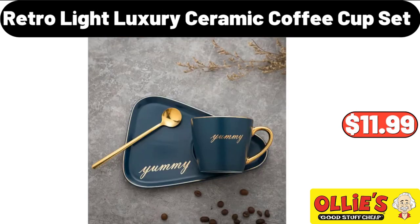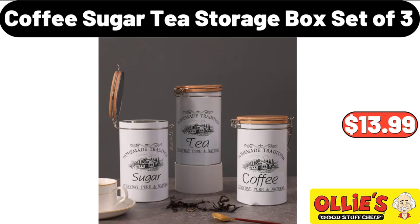Retro Light Luxury Ceramic Coffee Cup Set, $11.99. Coffee, Sugar and Tea Storage Box, set of 3, $13.99.